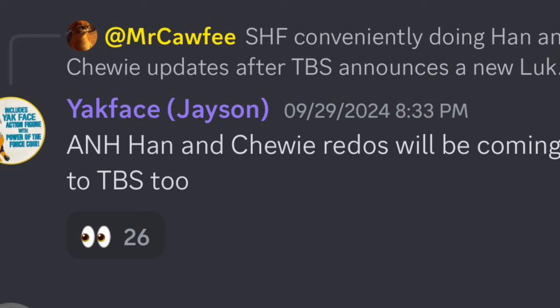Another one from the Out of the Basement Discord — make sure to check them out, linked in the description — Yak Face also said that both A New Hope Han and Chewie will be getting remakes in the Black Series, just like Luke and Leia did. This makes sense, as Hasbro is pushing their Return to Tatooine theme for Vintage Collection pretty hard and seems to be doing the same for the Black Series. I think a new Han and Chewie are definitely on the way and closer to release than we might expect.